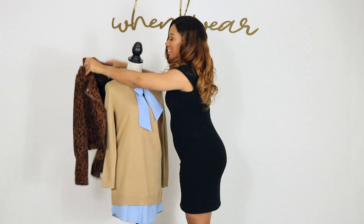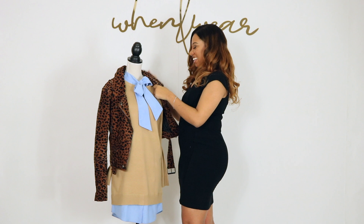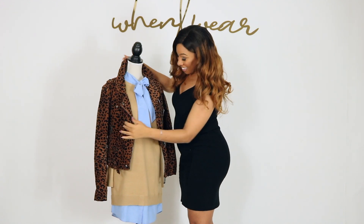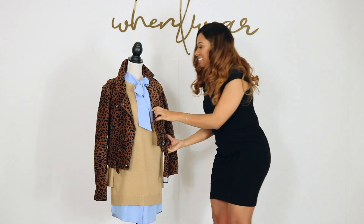Let's say you're going from your job at the library to a date afterwards — you could totally throw this jacket on and look at that instant attitude. So chic, so cute.